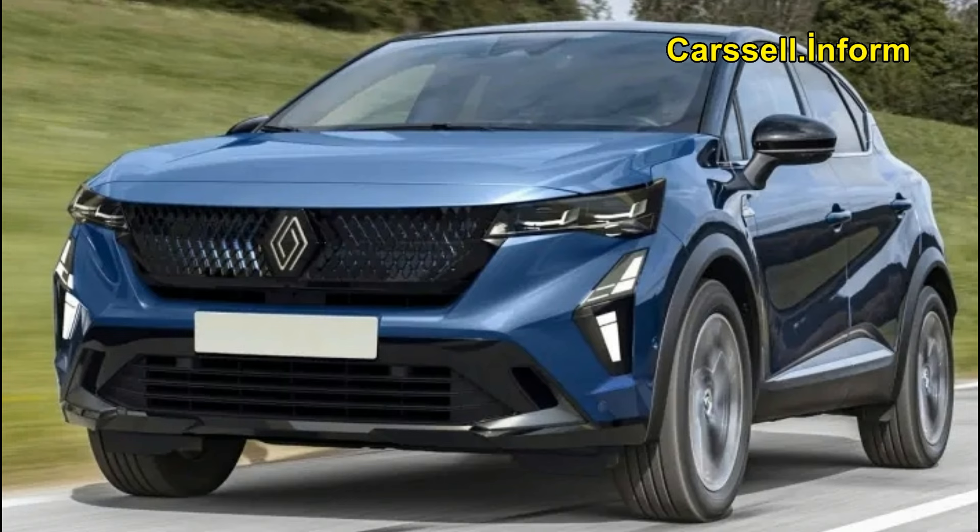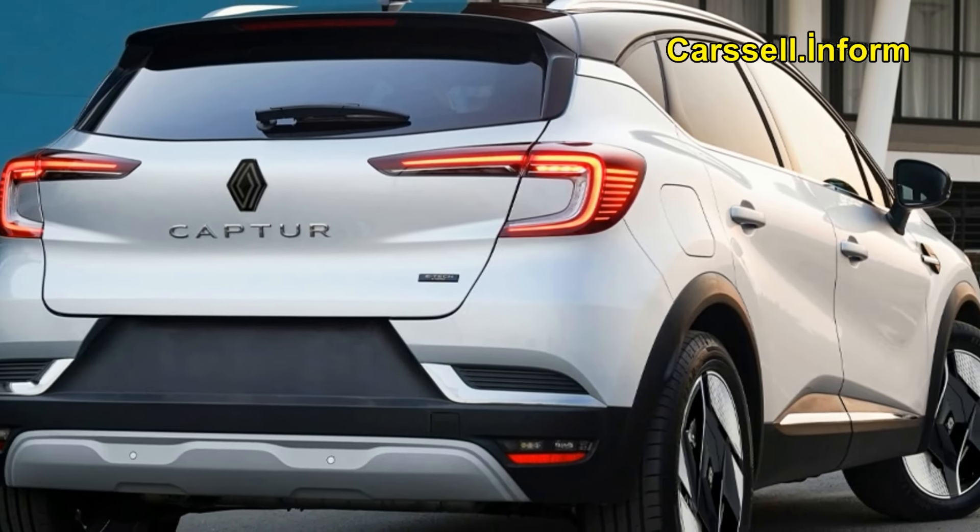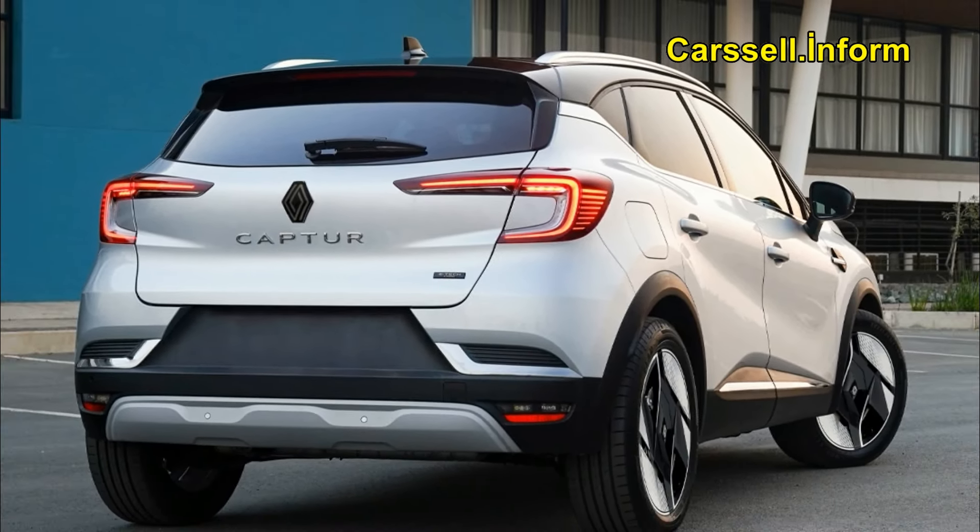Renowned for its comprehensive features, the Renault Capture stands out with a practical cabin boasting sliding rear bench seats and an impressive boot capacity of up to 536 liters.